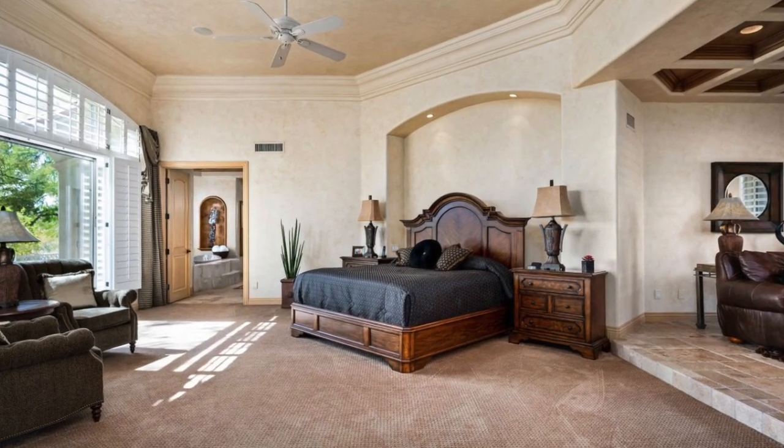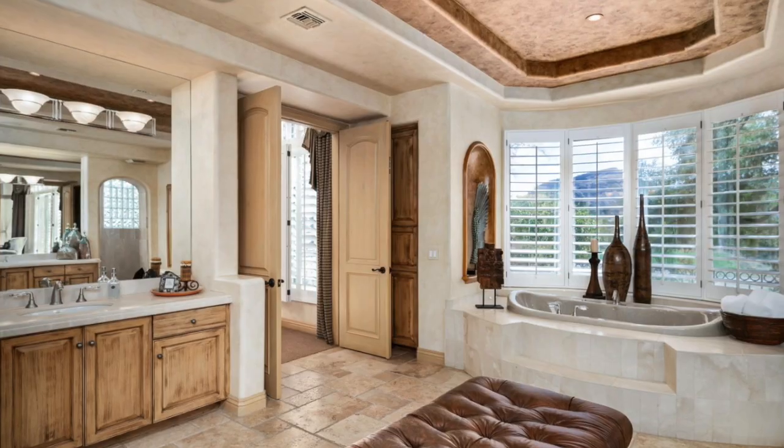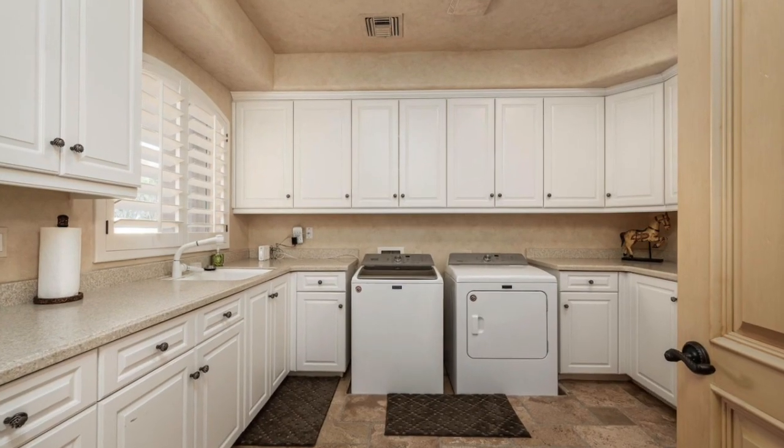The bedrooms are just as you would expect — spacious, with style. Each of the five bedrooms in this home has its own private bathroom. Who needs a common restroom these days? Even the laundry center has room to spare.